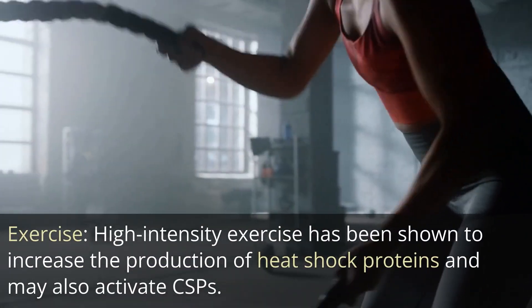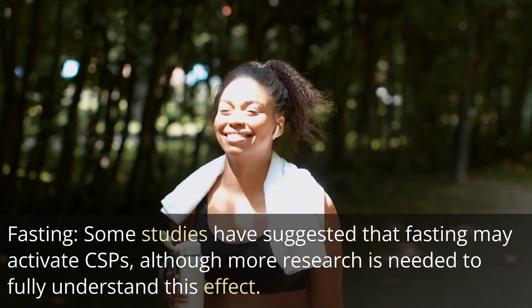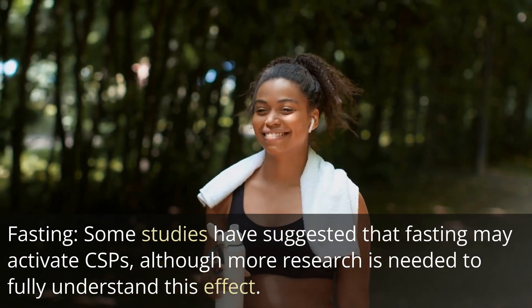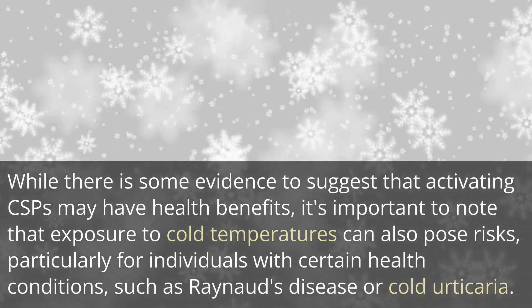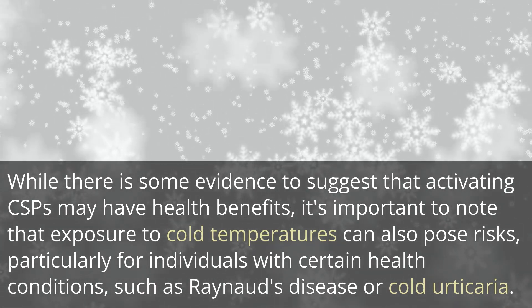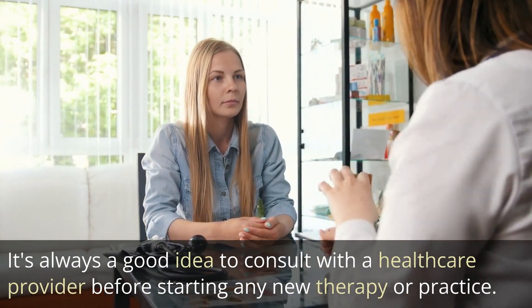Exercise: high-intensity exercise has been shown to increase the production of heat shock proteins and may also activate CSPs. Fasting: some studies have suggested that fasting may activate CSPs, although more research is needed to fully understand this effect. While there is some evidence to suggest that activating CSPs may have health benefits, it's important to note that exposure to cold temperatures can also pose risks, particularly for individuals with certain health conditions such as Raynaud's disease or cold urticaria. It's always a good idea to consult with a healthcare provider before starting any new therapy or practice.